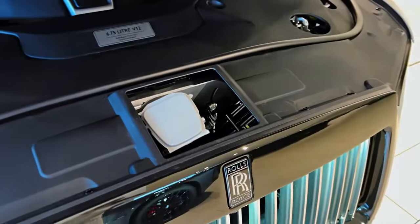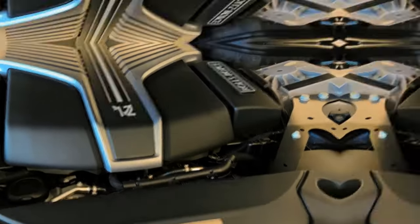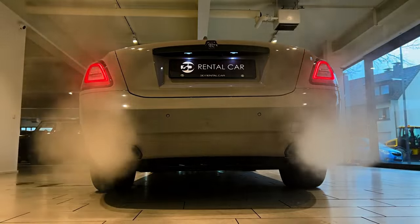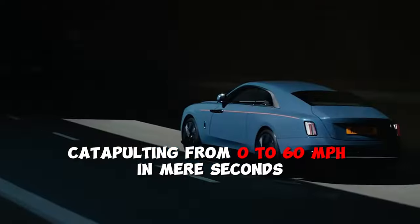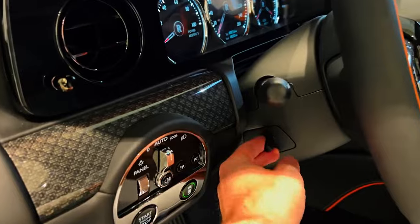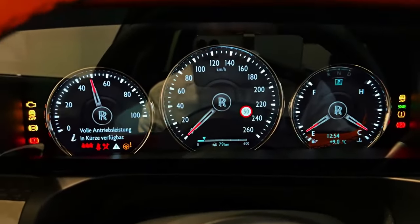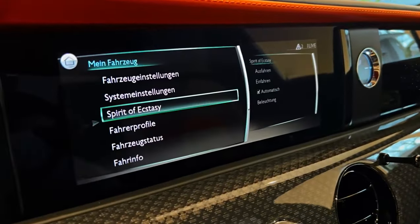At the heart of the Rolls-Royce Spectre lies an electric powertrain that redefines performance. With a battery designed for endurance, it promises a range that leads the luxury electric segment. Power is no question — the Spectre delivers an exhilarating surge with its impressive output, catapulting from 0 to 60 mph in mere seconds, while its top speed is a nod to the brand's performance heritage. Its advanced driver assistance systems offer not just safety but a near-autonomous driving experience, blending convenience with luxury.